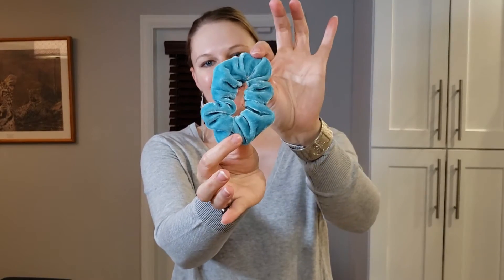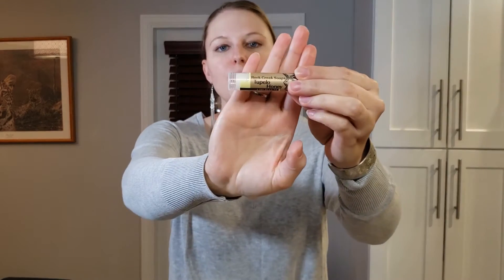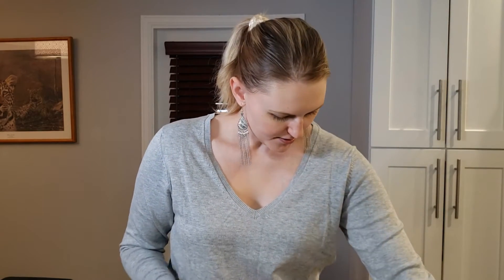Next is this really cute polka dot canvas bag. Oh, and it's a scrunchie — a blue velvet scrunchie! I love this aqua color. Now that scrunchies are finally back in style after 15 years, I'm back to wearing them. There's also Rock Creek Soap's Tuppolo Honey Lip Balm. Ingredients: avocado oil, beeswax, shea butter, cocoa butter, castor oil, and flavor. I wonder if this is honey flavored. The scrunchie is by the brand Saved by Grace — you could receive velvet or satin. I'm glad I got velvet. The lip balm is handmade.